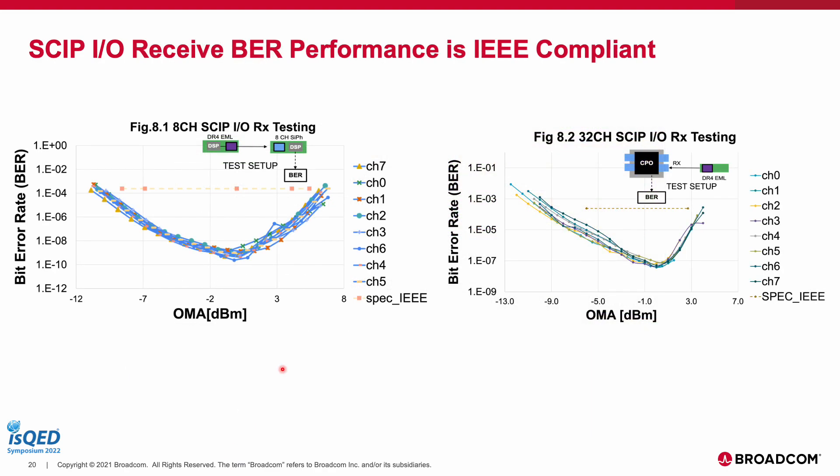Both the 8-channel and the 32-channel SKIP I/O are compliant to IEEE requirements of a 100G PAM4 link. On the receive side, the performance of these links is evaluated based on the pre-FEC bit error rate measured at the host receiver side. For the 8-channel SKIP, the host receiver is the digital CDR die, while for the 32-channel SKIP the host receiver is the SerDes interface integrated as part of the switch ASIC die. BER is plotted as a function of optical modulation amplitude OMA and has a bathtub curve where there is an optimum OMA at which BER is minimized. The received performances of both the 8-channel and the 32-channel SKIP I/O are IEEE compliant.